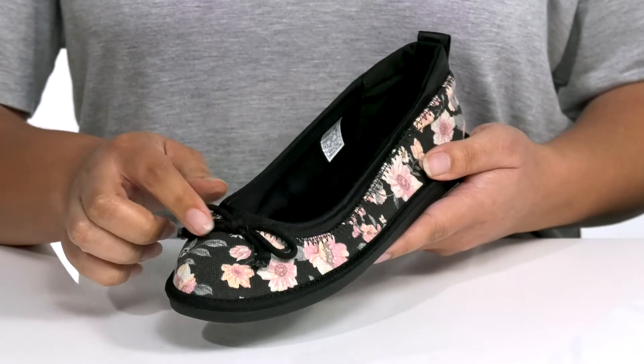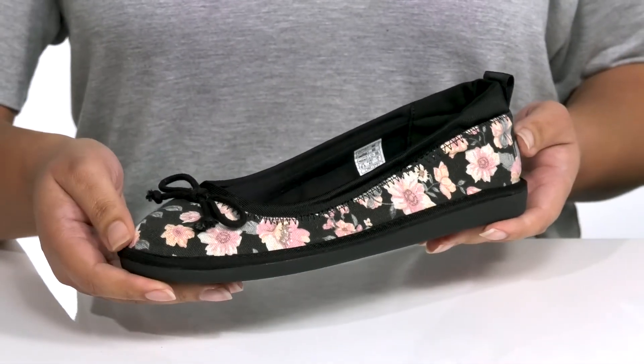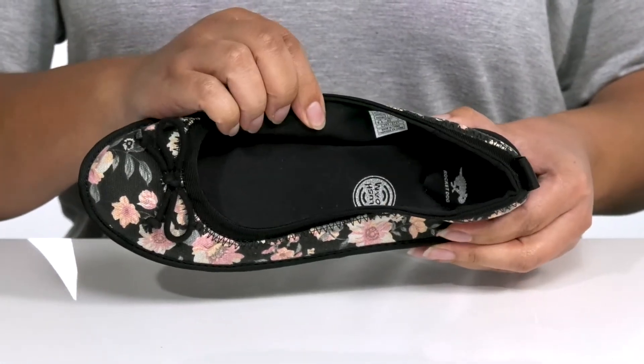The floral print features a bow detail at the toe, giving it a stylish look you're sure to love. I would pair these with your favorite pair of skinny jeans and a cute blouse. Inside, there is a textile lining with a